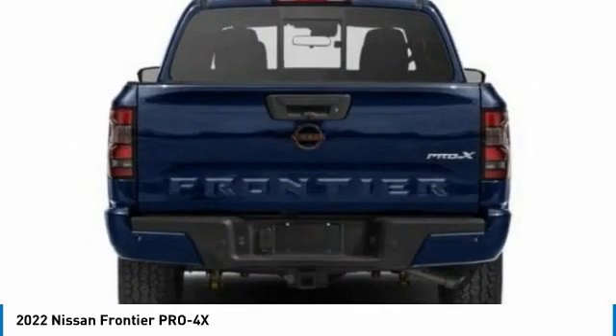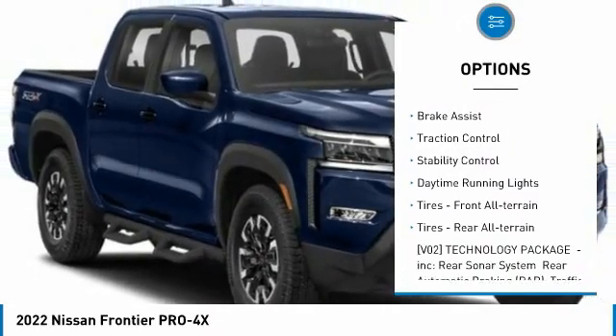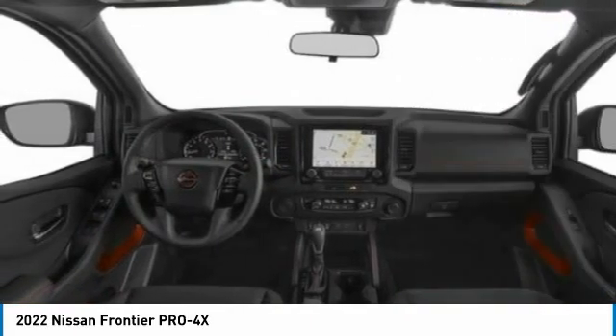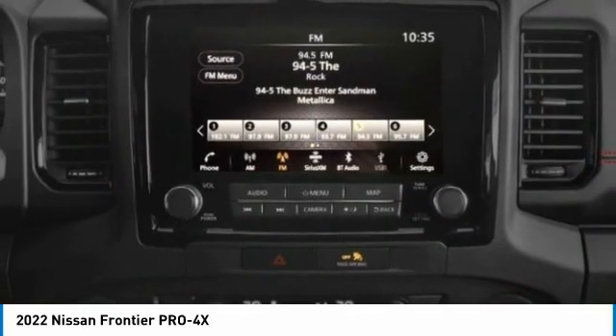Here are some of this vehicle's great options: tire pressure monitor, four-wheel drive, sliding rear window, aluminum wheels, brake assist, traction control, stability control, daytime running lights, front all-terrain tires, and rear all-terrain tires.